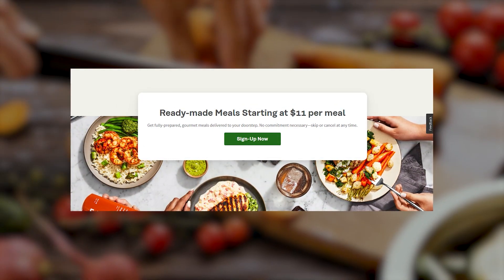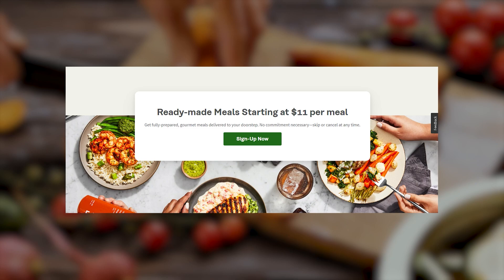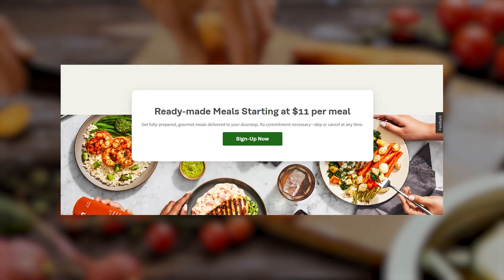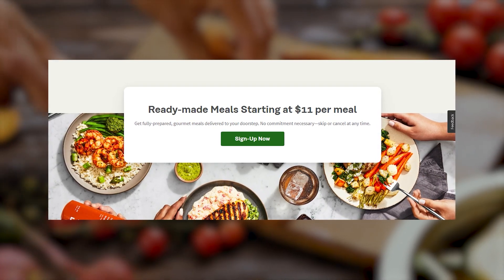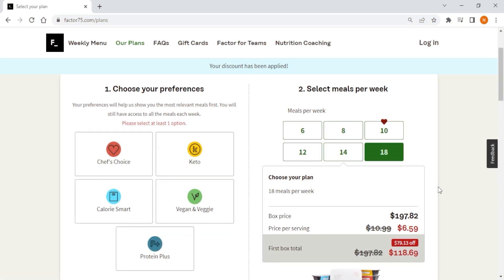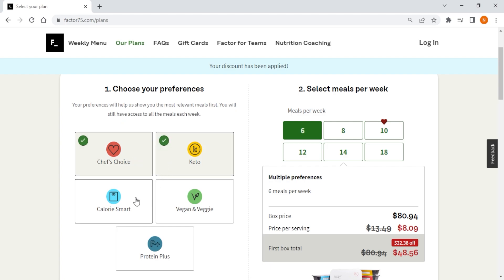Now, Factor 75 can be a bit pricey. However, this is to be expected given the high-quality ingredients used in the meals and the convenience of having pre-made meals delivered straight to your door. The company offers several pricing plans depending on the number of meals and servings that you choose. And while this may seem pricey, it's important to remember that Factor 75 is offering a healthy and convenient alternative to traditional takeout or home-cooked meals, making it a worthwhile investment for anyone looking to prioritize their health and well-being while also saving valuable time.